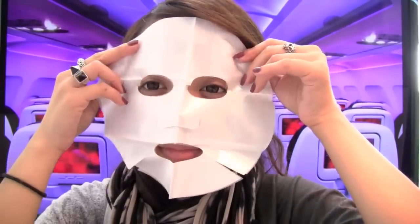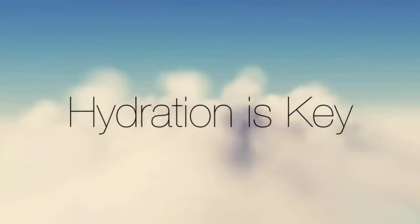Flying all the time is fun but it can take a toll on your skin. This video will show you tips and tricks on how to keep your skin hydrated and healthy, and of course makeup tips for those long flights.